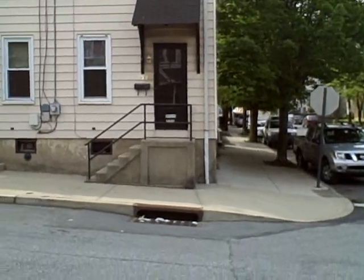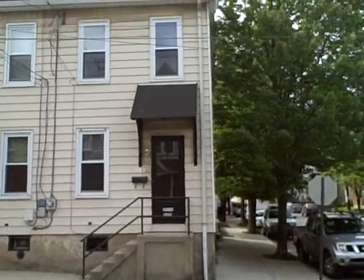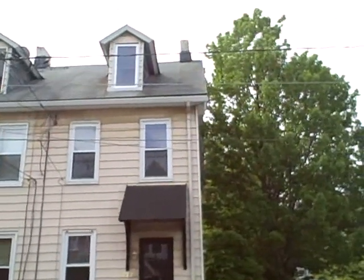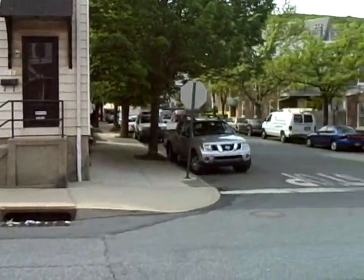Here we are at 702 East 5th Street. This is a single-family house for rent in South Bethlehem. It's a corner property right on the corner of 5th and Buchanan.